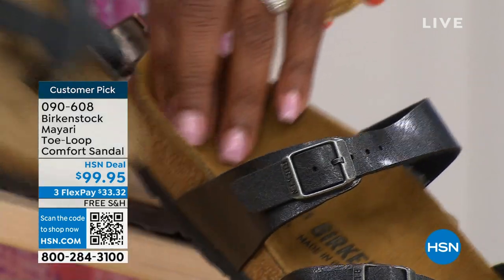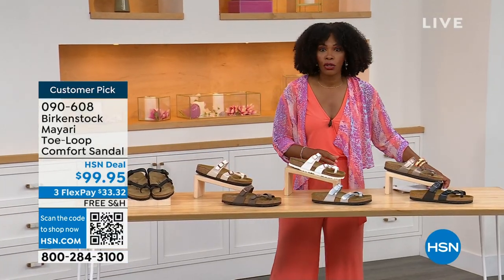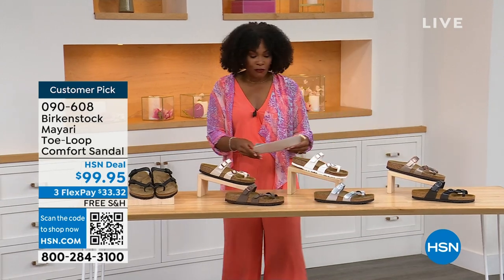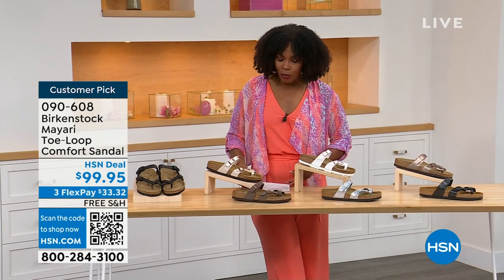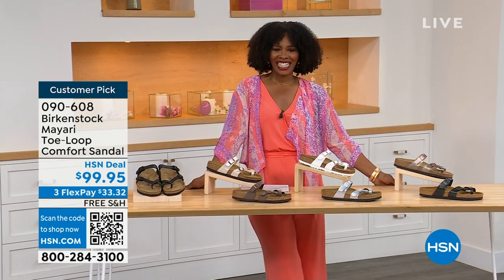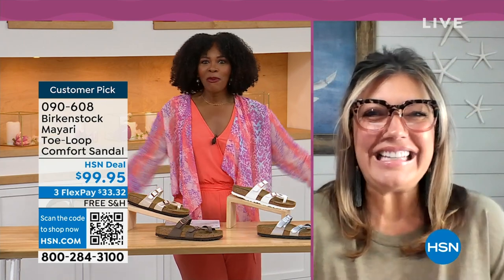You order your regular size that you normally do in Birkenstock because they do not change their footbed from size five to eleven and a half. Now we brought in one of the experts to give you all of the details. Courtney Kayser is joining us via Skype. Courtney, welcome in.